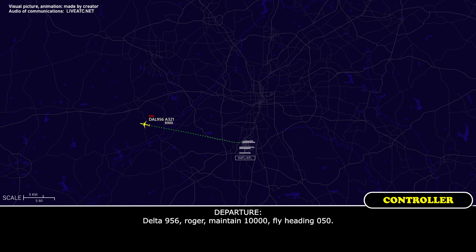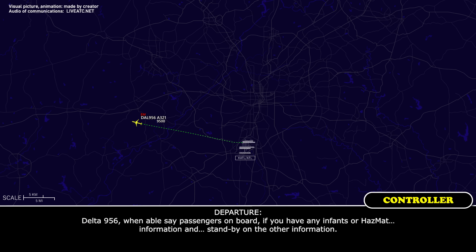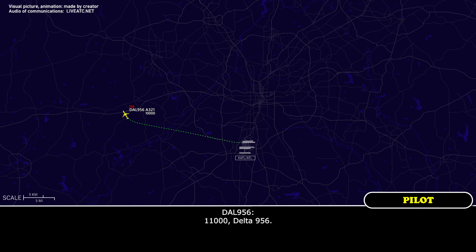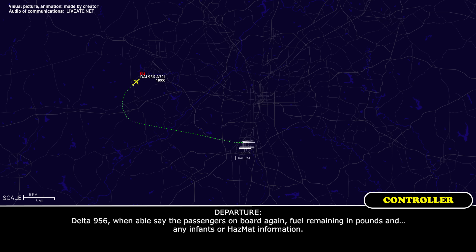Delta 956, roger. Maintain 10,000, fly heading 050. Okay, heading 050 and up to 10,000 feet, Delta 956. Delta 956, when able, say passengers on board and if you have any injuries or hazmat information. Delta 956, climb and maintain 11,000. 11,000, Delta 956. Delta 956, turn right heading 080. Delta 956, when able, say the passengers on board again, fuel remaining, and any injuries or hazmat information.